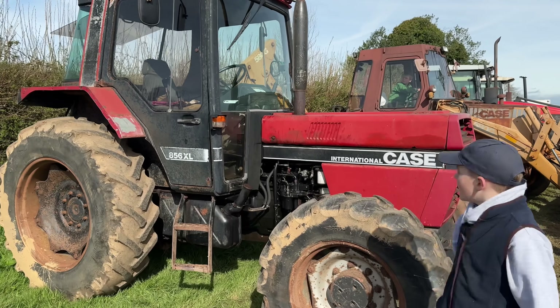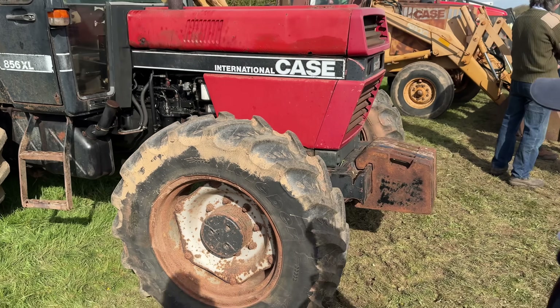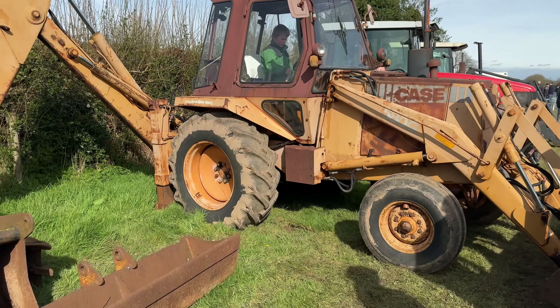What have we got here then? A Case 856 XL — nice looking tractor, quite tatty. And then we've got another Case beside it, a Case Wheel Digger. What an old brute that is.